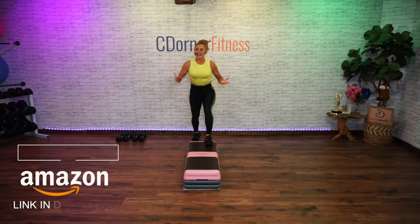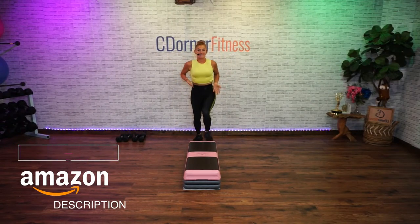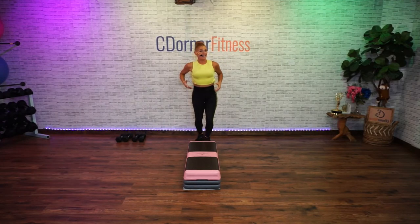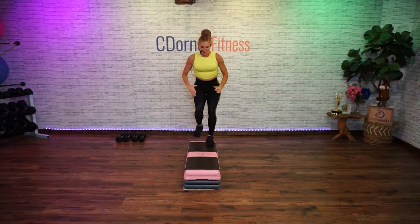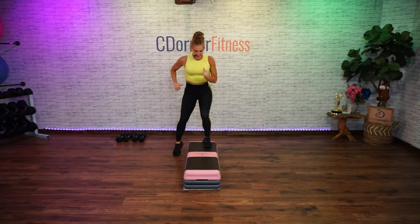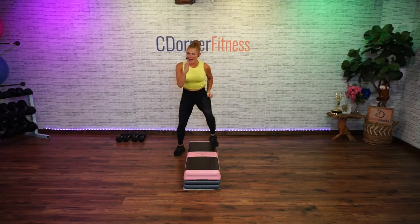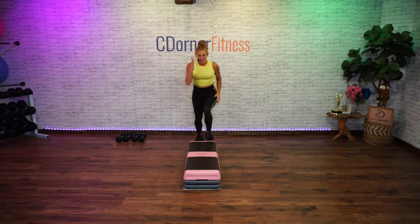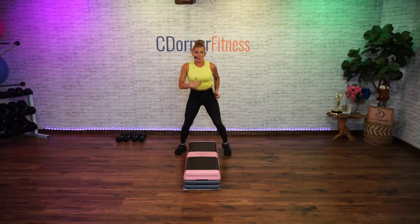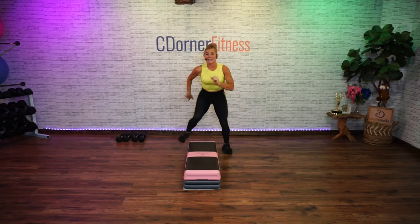Someone asked where does step and strength go in the program of doing weights and cardio. We typically don't go heavy on the weights in step and strength, so this can be considered a cardio or metabolic conditioning kind of workout. It's not your strength workout.